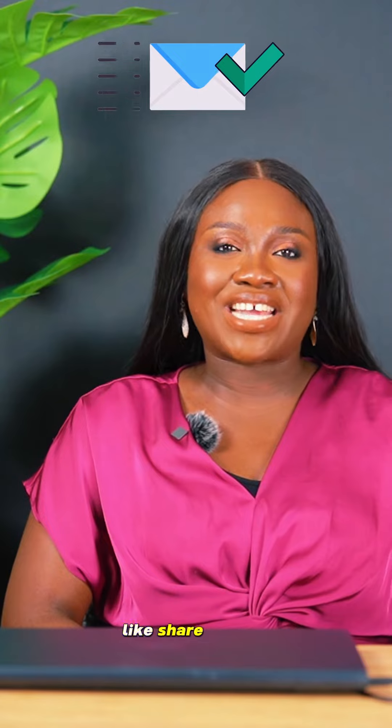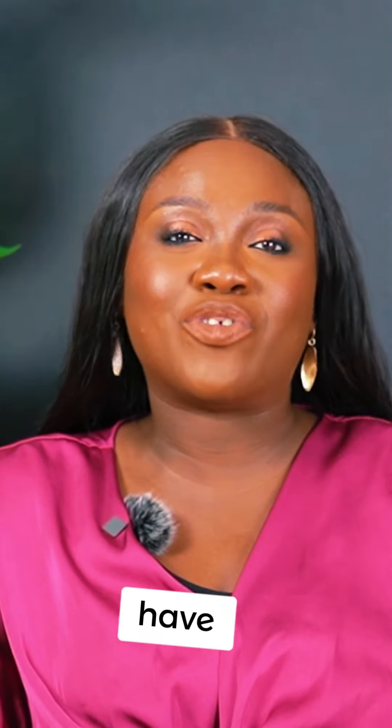If this has been helpful for you and you found value in reducing the likelihood of your emails going to spam, like, share, and tag someone who may want to see this video. Have a wonderful day!